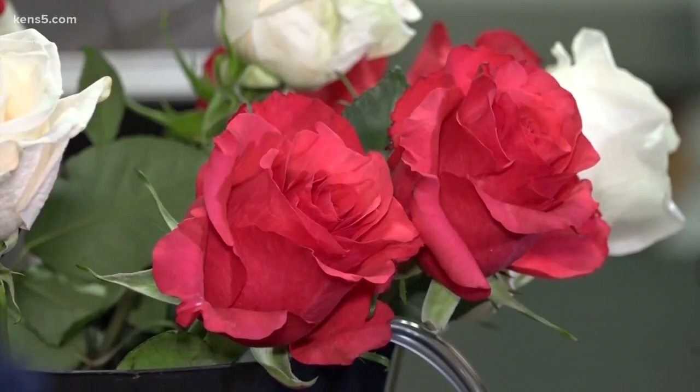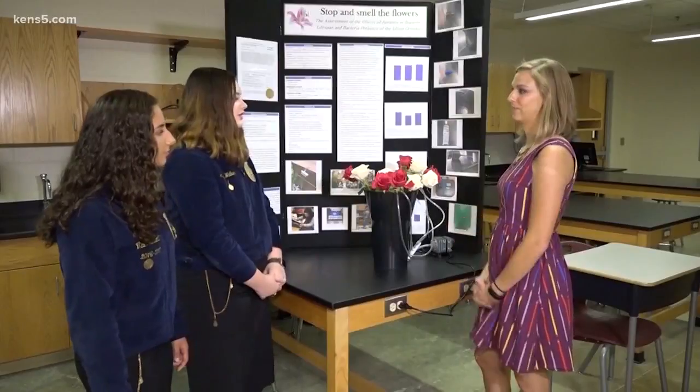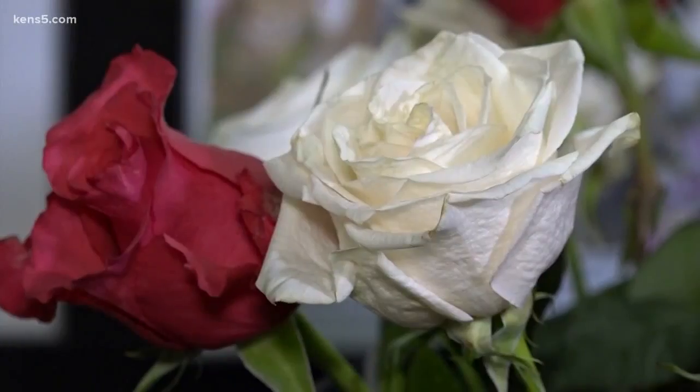Meet the brainpower behind this invention: Hannah Taylor and Ashley Walker. This spring, the two collaborated on a science project inspired by their time as interns in HEB's floral department.